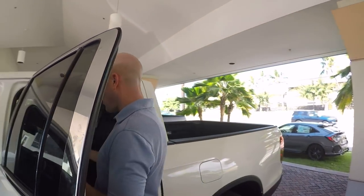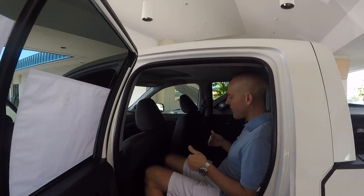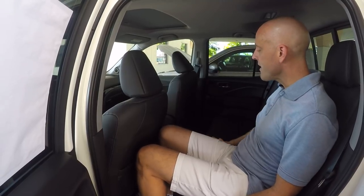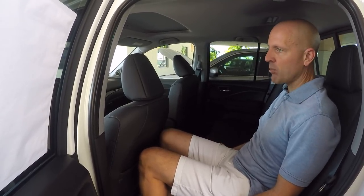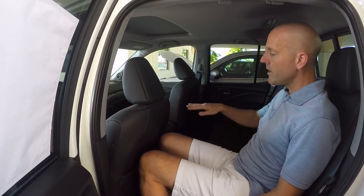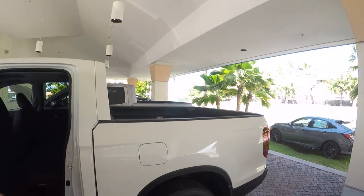Trucks, even in quad-cab configuration, tend to be pretty modestly sized for rear passengers. The Ridgeline is very spacious in the back seat. I'm six feet tall, 175 pounds, and I have acres of space — even three passengers would have no problem getting comfortable. Another neat feature is theater seating: the rear seat is much higher than the front seat, giving you full visibility through the windshield as if you were sitting up front, making it a much more pleasurable experience.